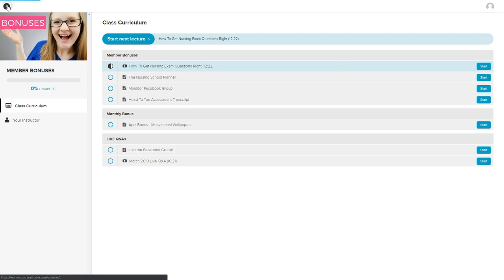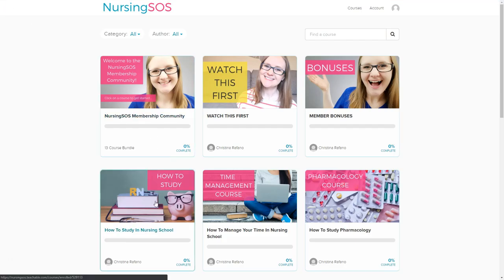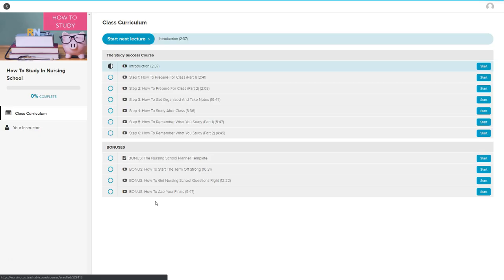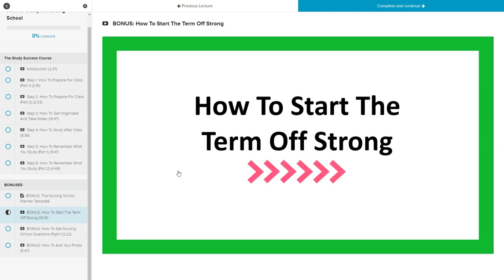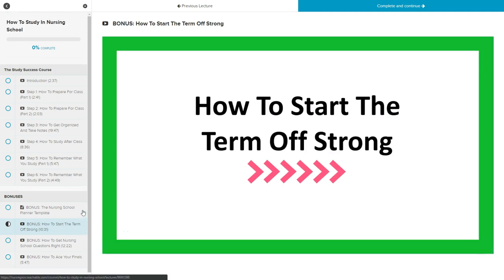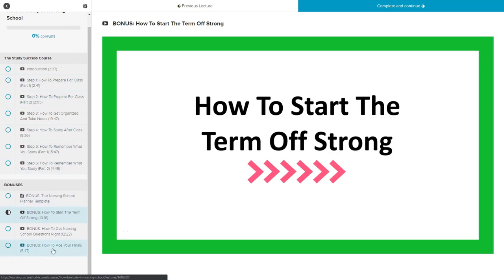Let's go back to the main page and take a look at the how to study course. As you navigate through all of these courses, this is the page you'll come to with all of the lessons — you can click on any one of them and just start. The video will automatically start playing. You'll have the left sidebar where you can scroll up and down and navigate to all of the other lessons, making it really easy to navigate.